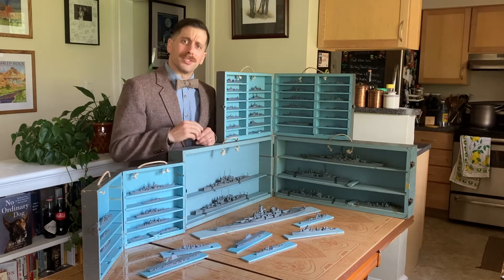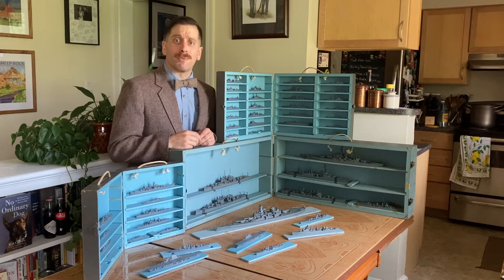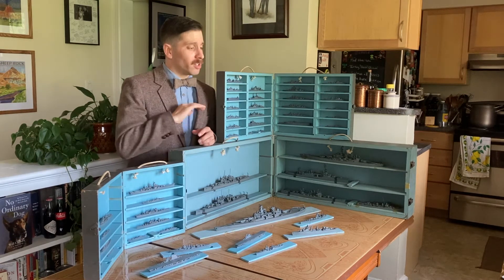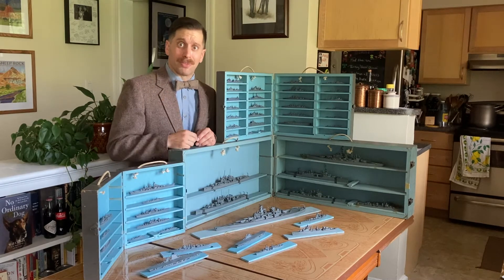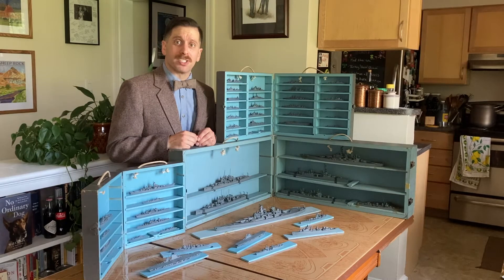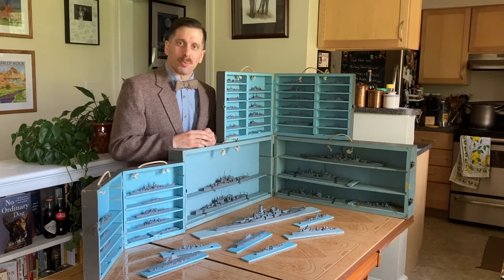Hello, Tom Fresno here from the Naval History and Heritage Command with another Artifact Spotlight. This is where we take a look at the Navy's timeline and pull out different artifacts from that timeline and teach you about them. Today we're going to be focusing on recognition models from World War II.